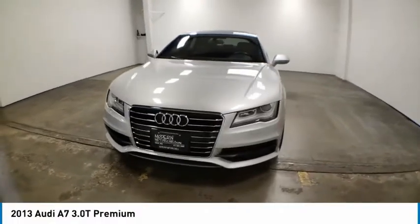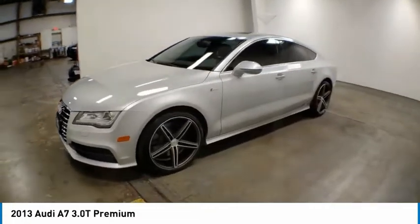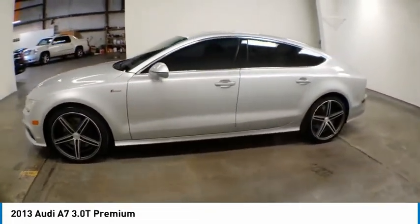Make a great choice today with the 2013 A7. Emotion-packed design, sporty character, and innovative technology.